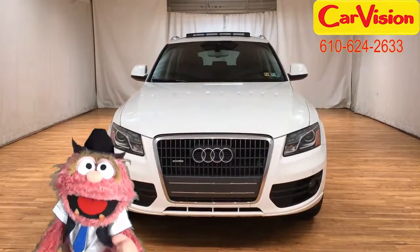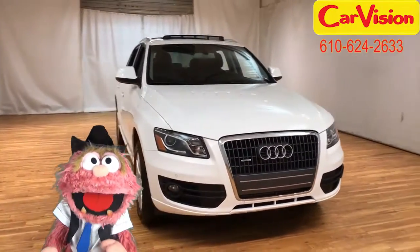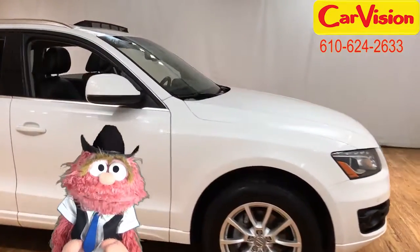Well, howdy there! Crazy Melmo, always glad to see you at CarVision.com. Lookie what I have for you today.